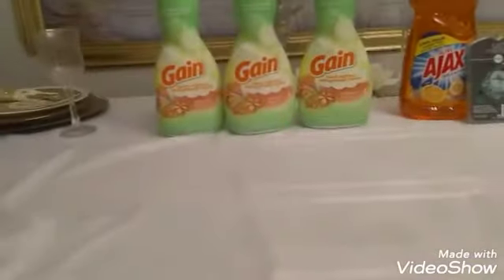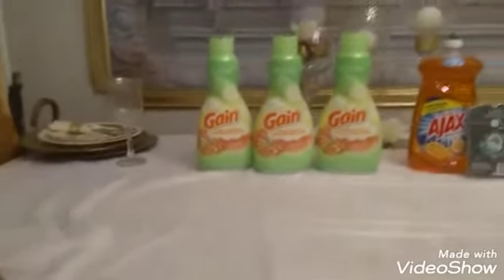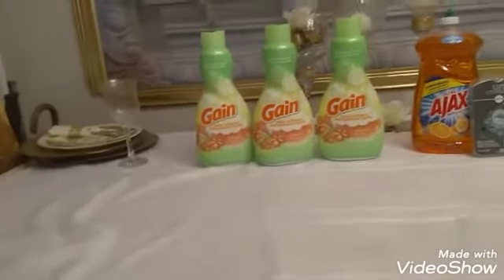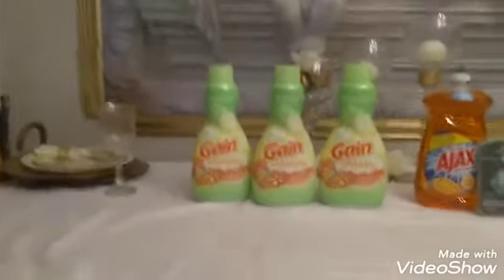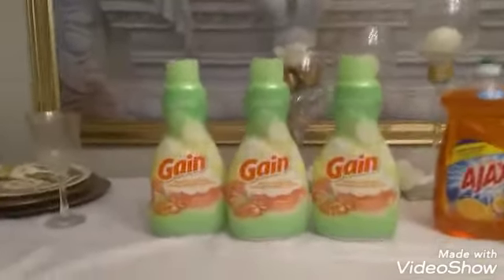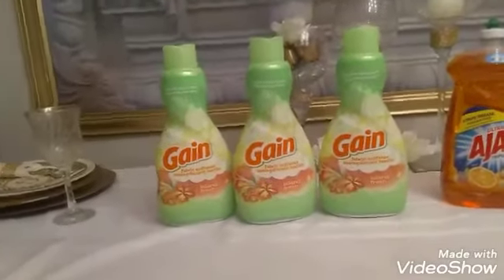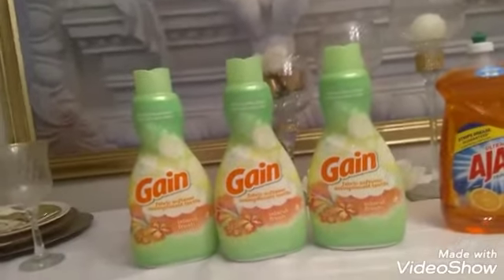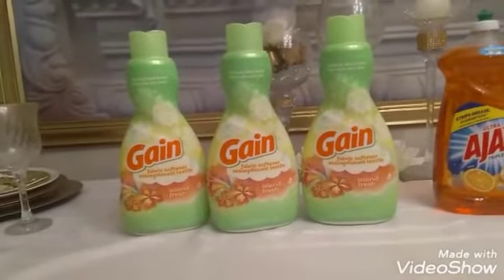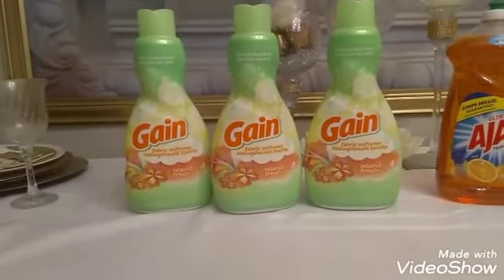You will not believe this right here — how lucky I get! I always check the clearance section when I'm at Dollar General, no matter what. These large bottles of Gain Tropical fabric softener were sitting there on the clearance shelf. I scanned them and they still said $3.95, but I knew if they were on clearance they had to be cheaper. When they rung up, sure enough they were marked down.